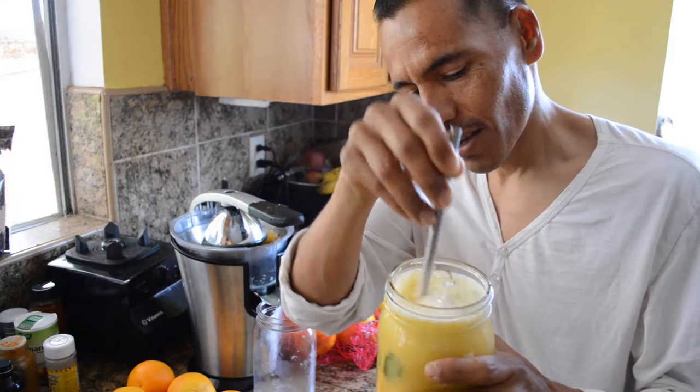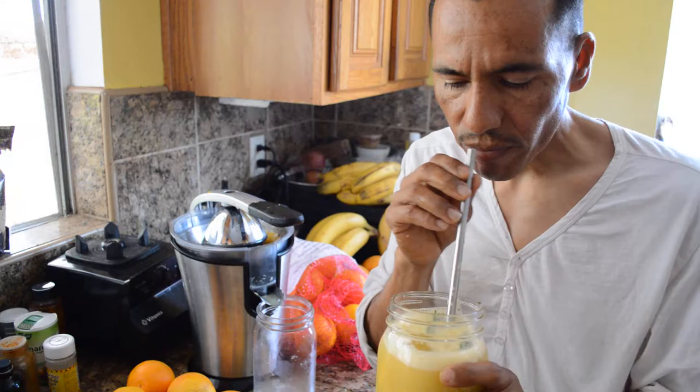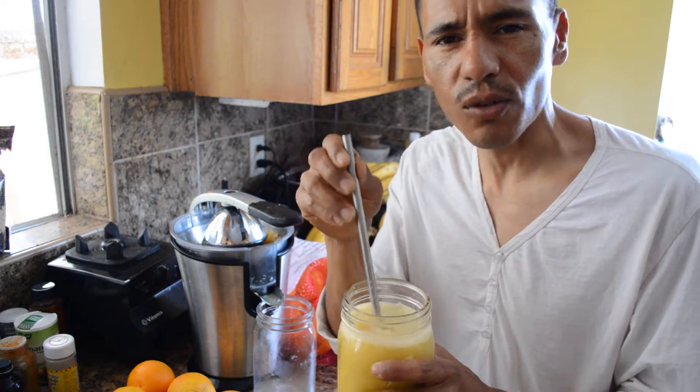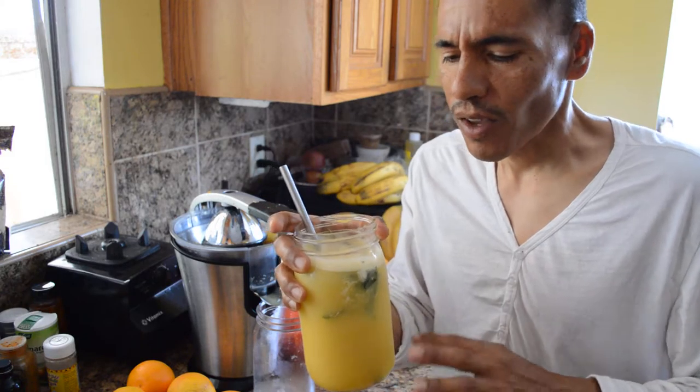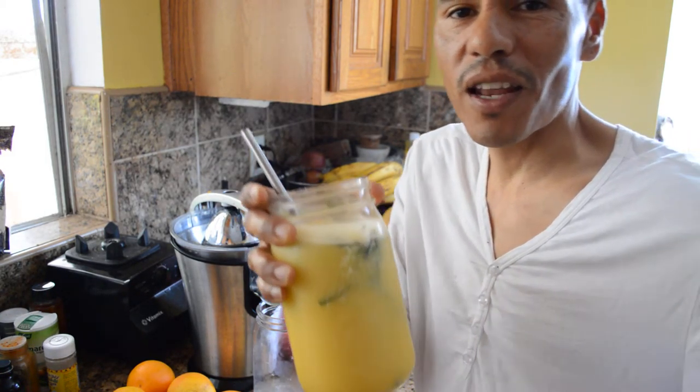This is all you need to do. Wow, so refreshing, so tasty — kind of sweet-sour. Make some, try it. Keep that liver clean, folks.